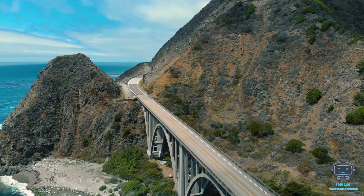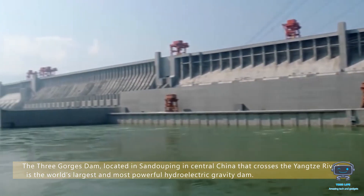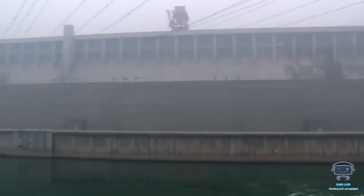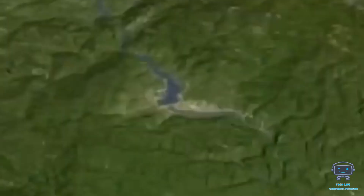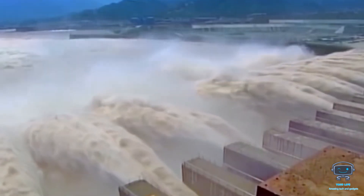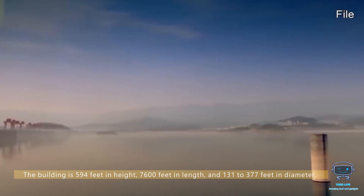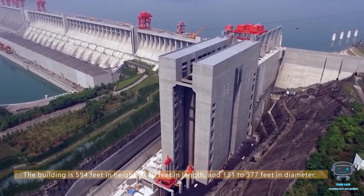The Three Gorges Dam, located in Sandouping in central China and crossing the Yangtze River, is the world's largest and most powerful hydroelectric gravity dam. The project was completed in 2006, but it took another six years for everything to work properly. It was only in 2012 that it became the world's biggest power source, generating 22,000 megawatts at the time. The structure is 594 feet in height, 7,600 feet in length, and 131 to 377 feet in diameter.